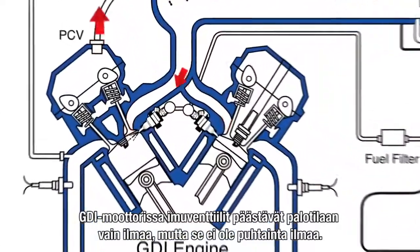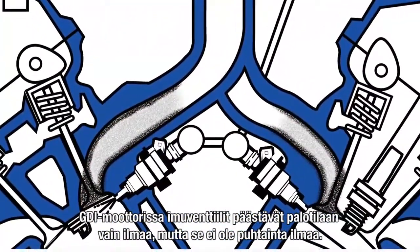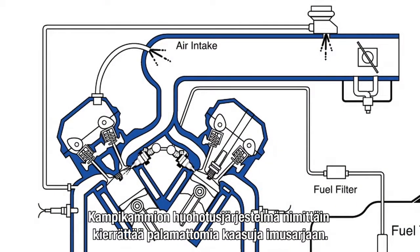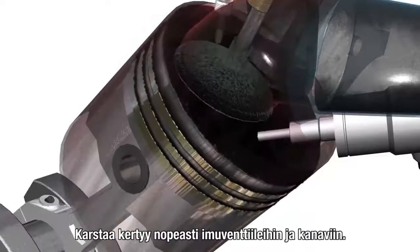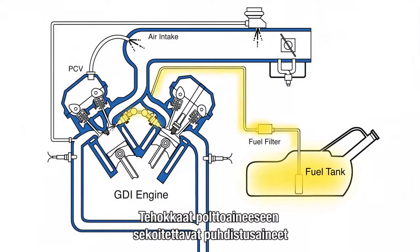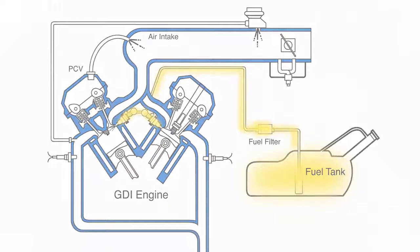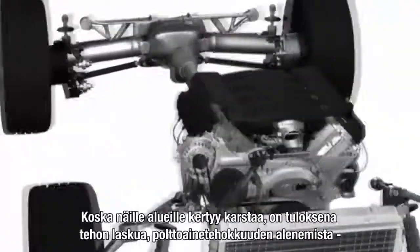In a GDI engine, the intake valves supply only air, but it's not the cleanest air. Gases in the form of crankcase vapors are recirculated into the air intake from positive crankcase ventilation. Deposits build rapidly and bake onto intake valves and ports. Highly effective fuel cleaners will clean fuel deposits wherever fuel travels, but unfortunately, fuel does not travel through intake ports or across intake valves in GDI engines.